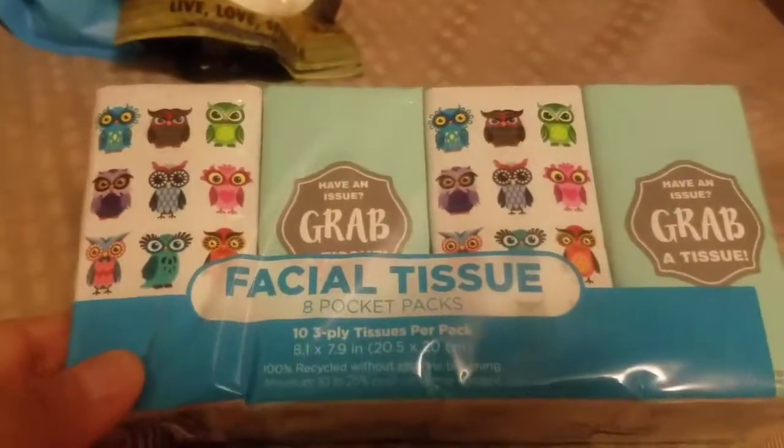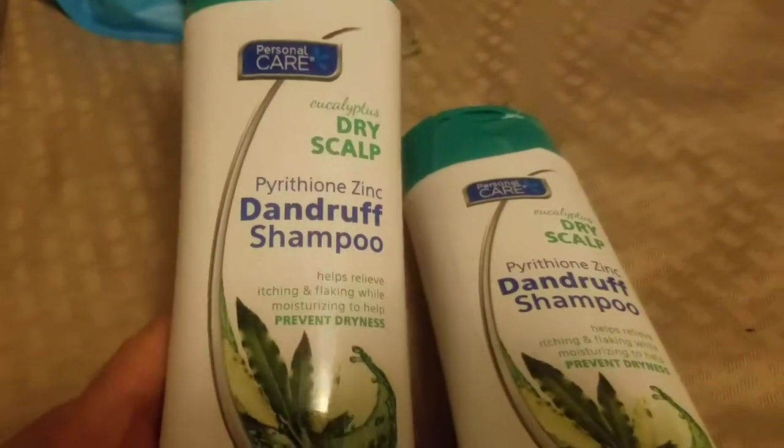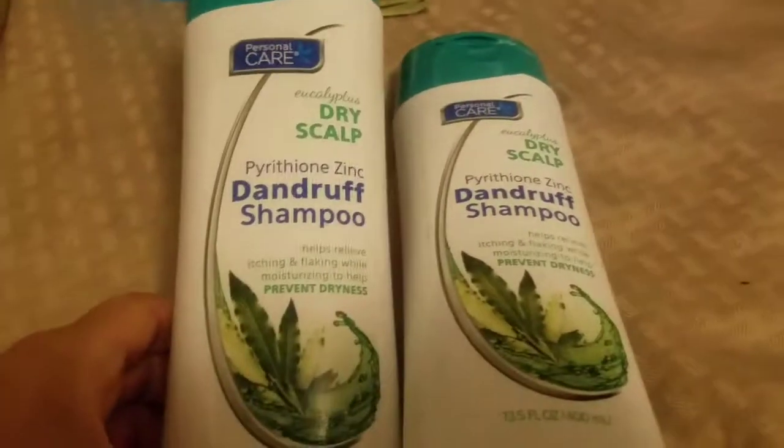I needed some new Head and Shoulders — this is the knockoff, the Personal Care Eucalyptus Dry Scalp Dander Shampoo. It's almost identical to the Head and Shoulders dry scalp shampoo, so I did pick up two. The eucalyptus scent makes your hair feel really fresh and clean.